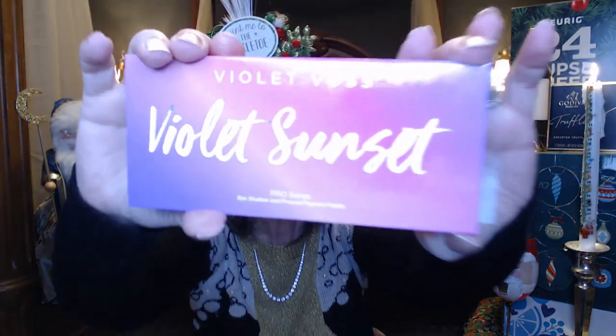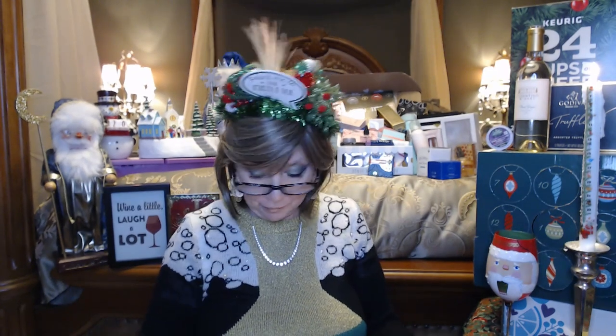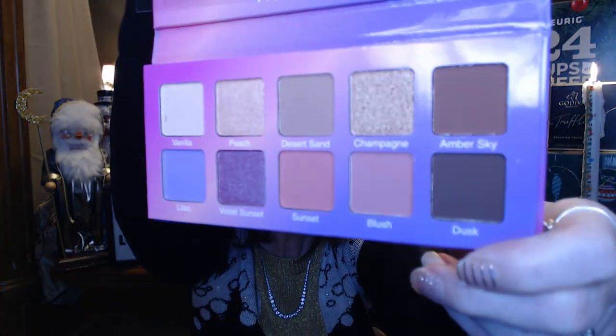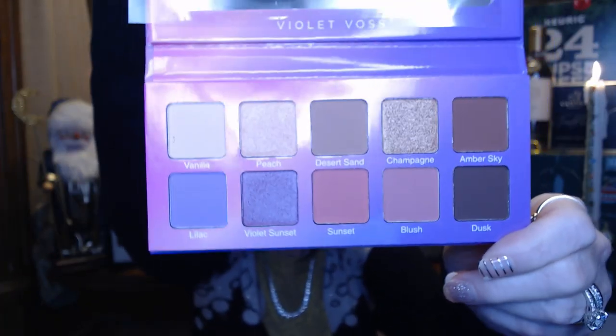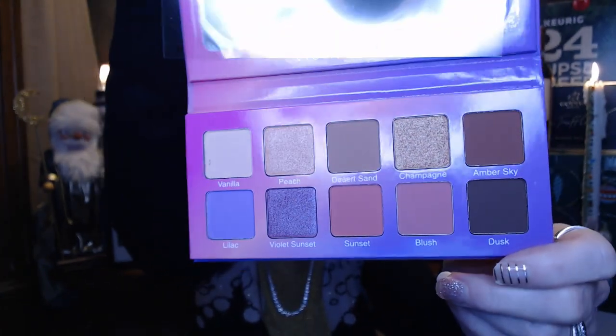Next we got the Violet Boss Violet Sunset eyeshadow palette, with some really pretty colors — some shimmers, mattes, purples, golds, and mauves. That should be really, really pretty.